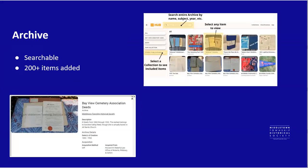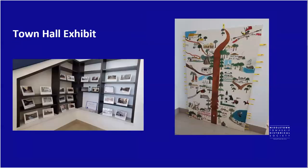Also off our website, we have our archive of physical items. Right now we have about 225 listed, and this keeps growing — it's completely searchable and free to look at. Over at Town Hall, we have an exhibit in the main lobby right underneath the stairs, open during business hours — a collection of Middletown postcards that have been enlarged with captions explaining what's shown.